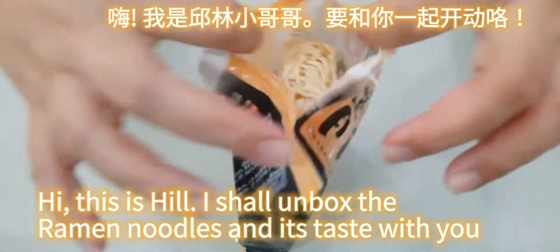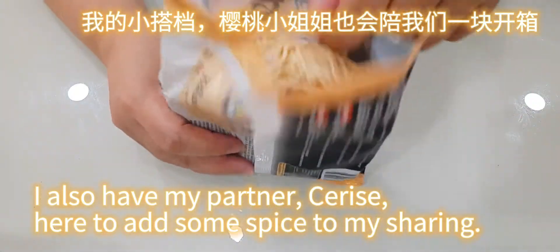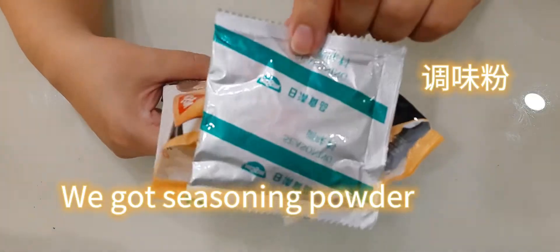Hi, this is Hill. I shall unbox the ramen noodles and taste it with you. I also have my partner Cerise here to add some spice to my sharing. Hi, Cerise here! We got seasoning powder...